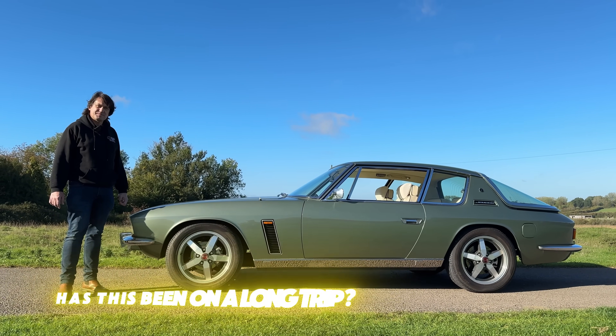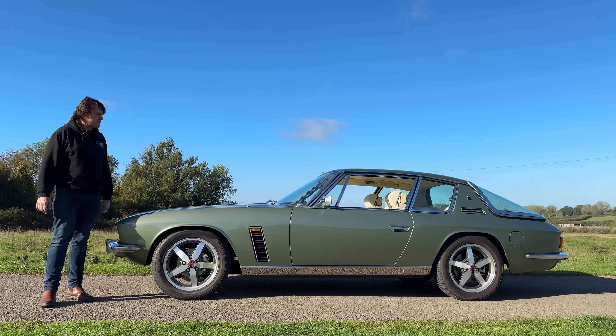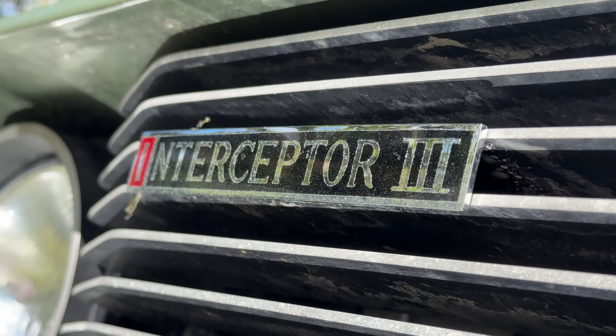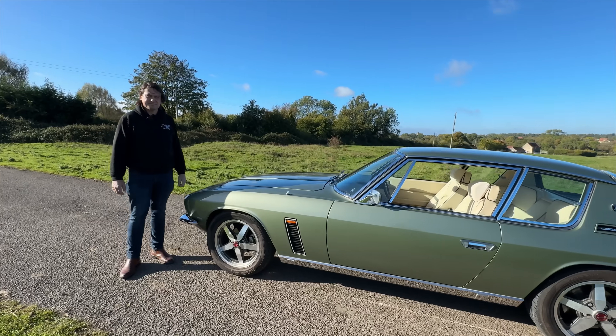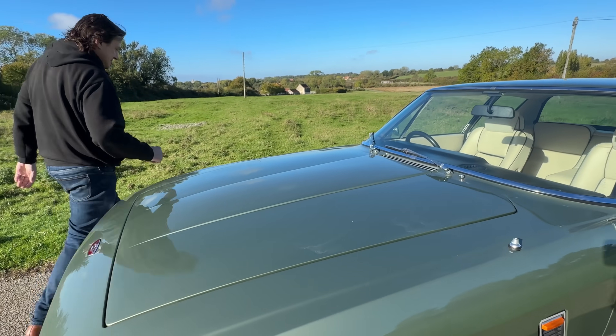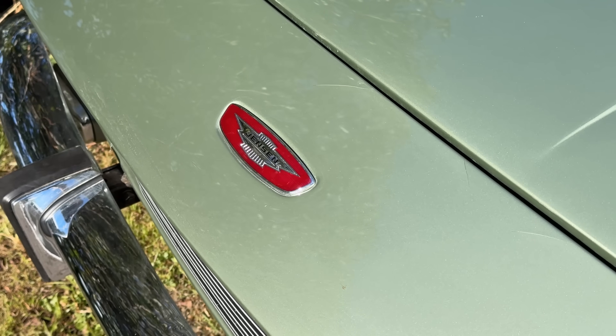It's really a gentlemen's weekend tourer. The owner obviously goes back and forth between Bristol and London, but the longest trips at the moment are to London.